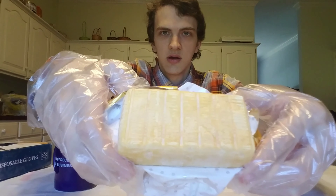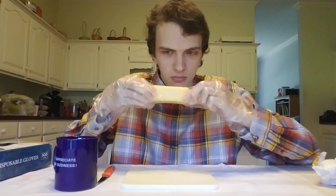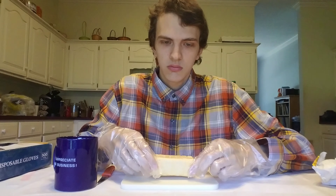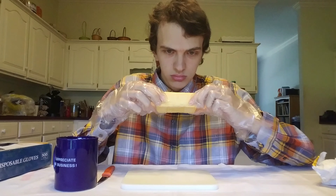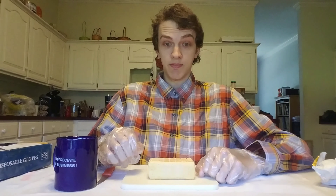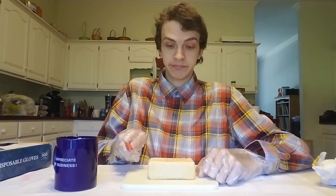Well, there it is, in all of its yellow glory. It definitely has a smell. I wouldn't say that it's making me go cross-eyed and make a funny face like you'd see in some old black and white comedy skit, but I might have to get one of my family members in here to get their perspective.